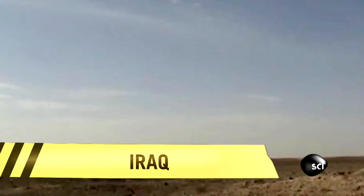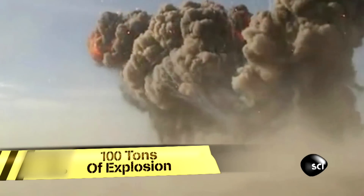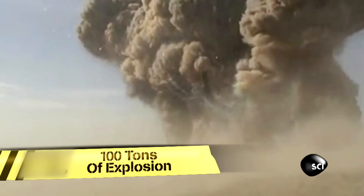T-minus three, two, one — explosion, please. You see a military contractor destroying 100 tons of weapons in Iraq, but our experts see a shining beacon of super-sized carnage.